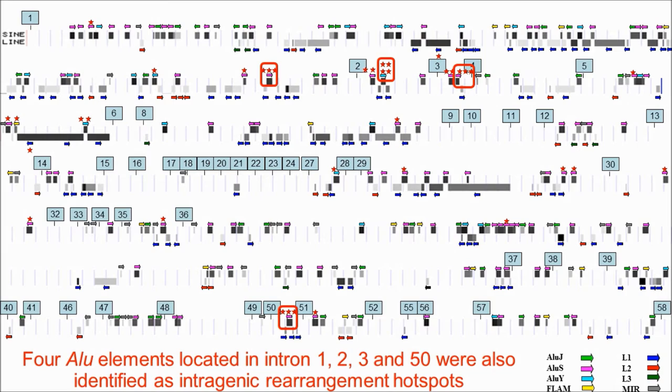There are various repetitive elements distributed within the NF1 gene. These highly homologous repetitive elements may mediate NAHR in various combinations. Exon numbers are shown in squares. The direction of the arrowhead denotes the orientation of the repeats. The stars represent the likely NAHR events mediated by these repetitive elements and observed in this study. These Alu elements do not demonstrate equal recombination ability. For example, four Alu elements in introns 1, 2, 3, and 50 have mediated NAHR more than three times. Based on Fisher's exact test, these four Alu elements were also identified as intragenic rearrangement hotspots.